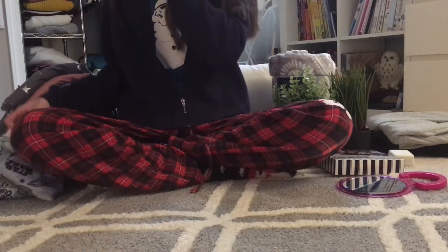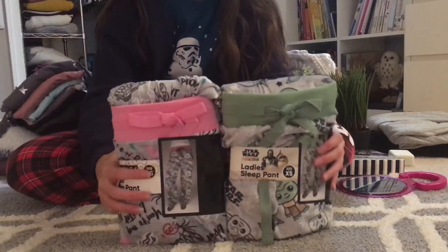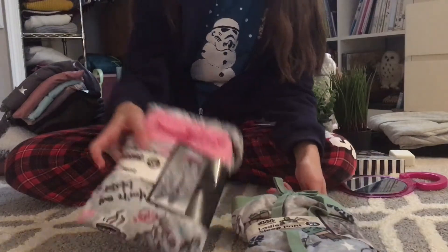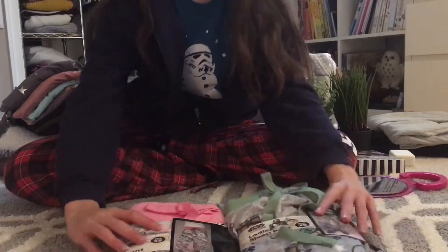The next things I got are these cute pajamas. One is the Mandalorian with Baby Yoda on it, which is super cute, and then there's also a Friends one with coffee mugs and the couch and all that stuff. They're super warm and fuzzy and really cute.